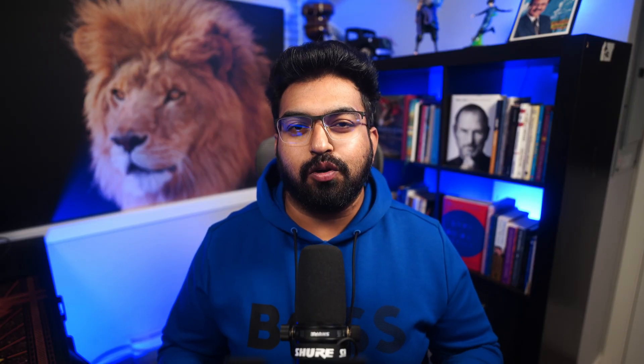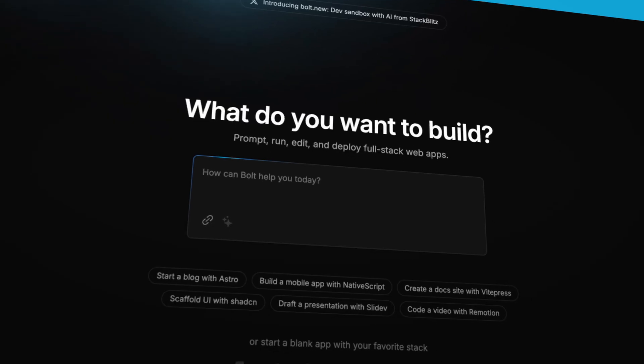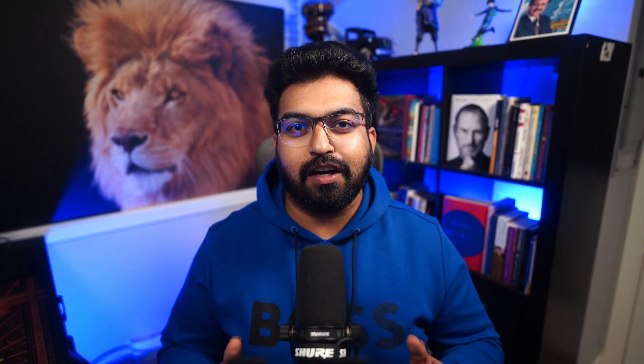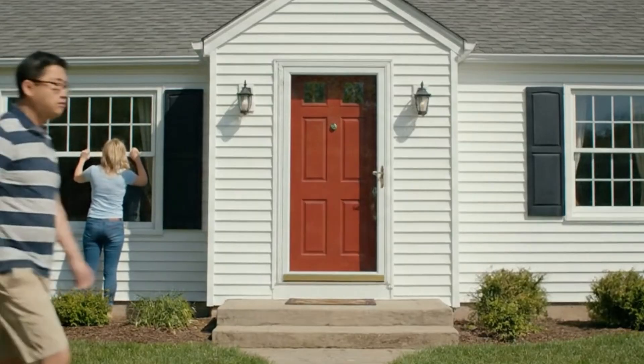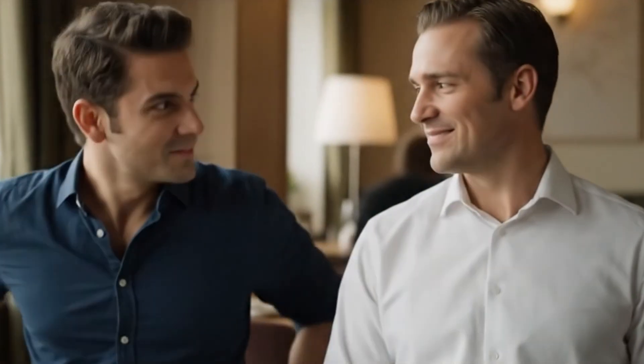Here's what nobody tells you about bolt.new deployments — and this applies to most AI-powered dev tools. By default, these platforms create what's called a single page application. Think of it like building a house with only one door, but your visitors are trying to enter through the windows. When someone visits any URL that isn't your exact home page, the server does not know what to do. It's like showing up at a restaurant and asking for a secret menu but the waiter has no idea what you're talking about. Every sub-page, every route, every deep link will return a 404 error.